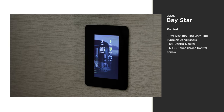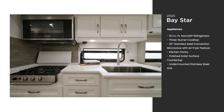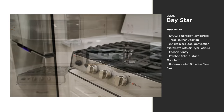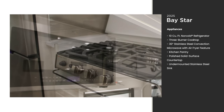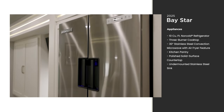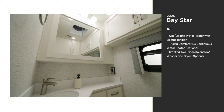Entering the galley, you'll find a collection of high-quality appliances with options to choose from to craft your perfect coach. Here you see a three-burner cooktop, a convection microwave with an air fryer feature, and a residential-style refrigerator with an ice maker — perfect for traveling in the summer.